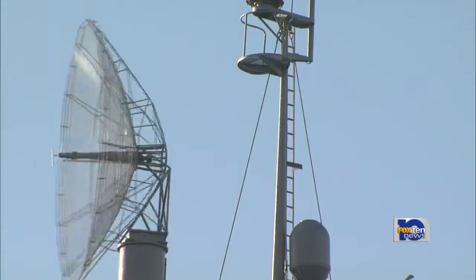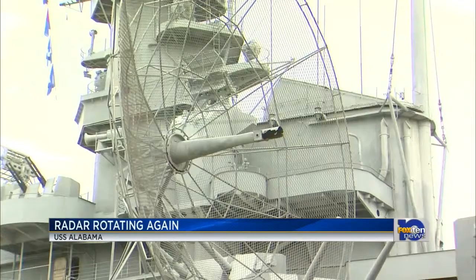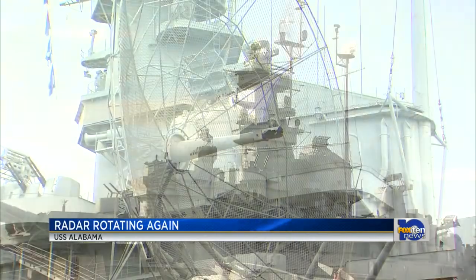The SK-2 radar hasn't turned in probably 20, 25 years. We completely rebuilt it, refurbished it, put all new components in it, and we've turned it on today for the first time. The radar was taken off the ship and spent three months undergoing repairs.